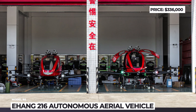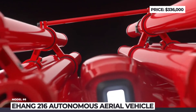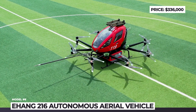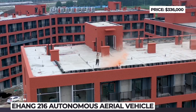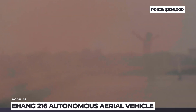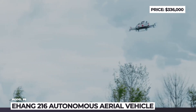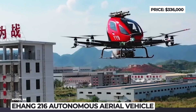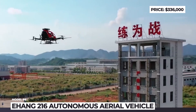Ehang-216F AAV. Chinese Ehang is one of the global leaders in the development of autonomous passenger drones. In 2021, they launched the world's first large payload intelligent aerial firefighting solution. Based on the flagship Ehang-216 AAV, the F version was specifically designed to put down fires in high-rise apartment buildings. This electric VTOL has a lightweight composite body and is powered by 16 coaxial dual propellers and motors on eight foldable arms.